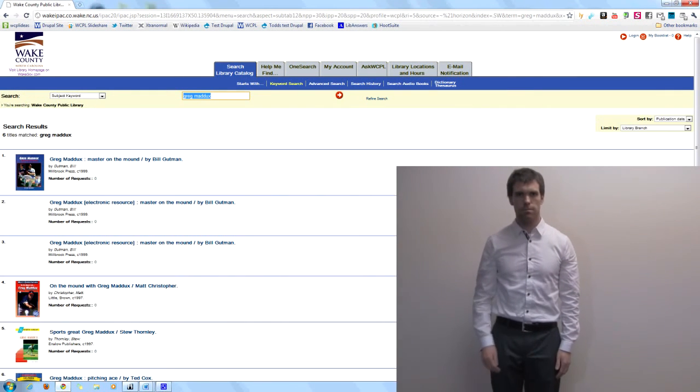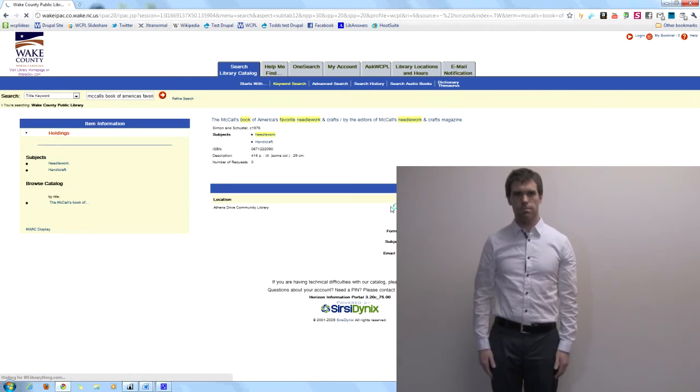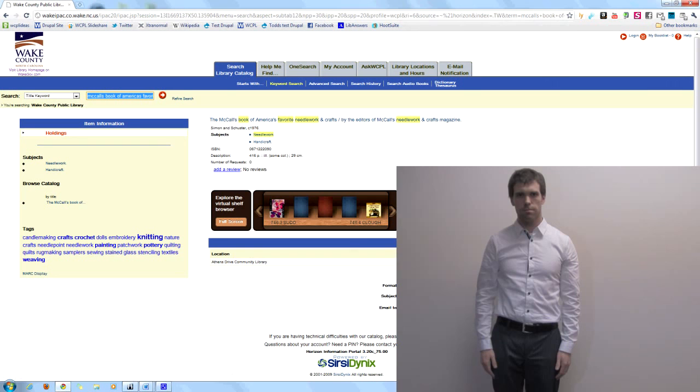And even for longer titles — it retrieves McCall's Book of America's Favorite Needlework and Craft.